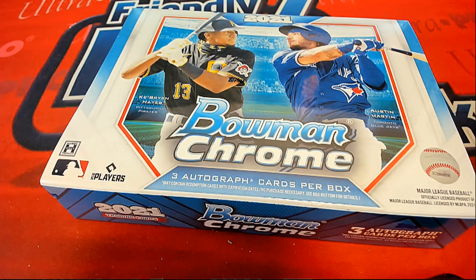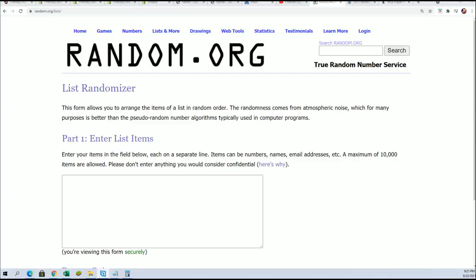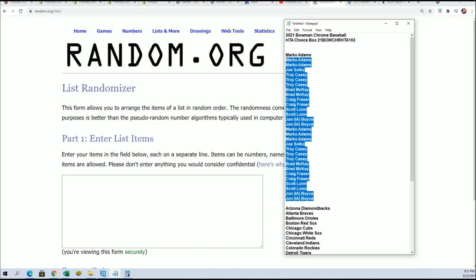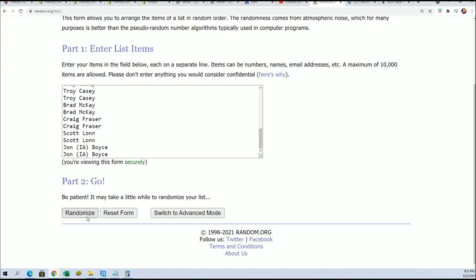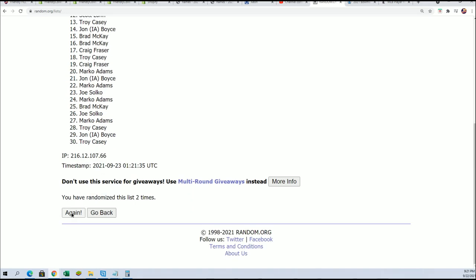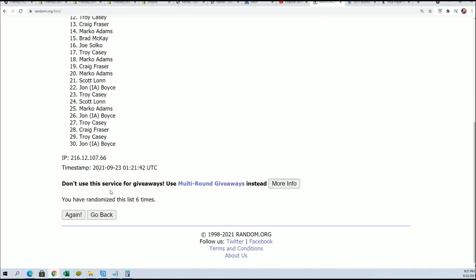Good luck, wishing everybody the best of luck here in this box break. Let's see what happens in our box of Bowman Chrome HTA Choice. Seven times through for the owner names, seven times through for the teams. Alright, lucky number seven.